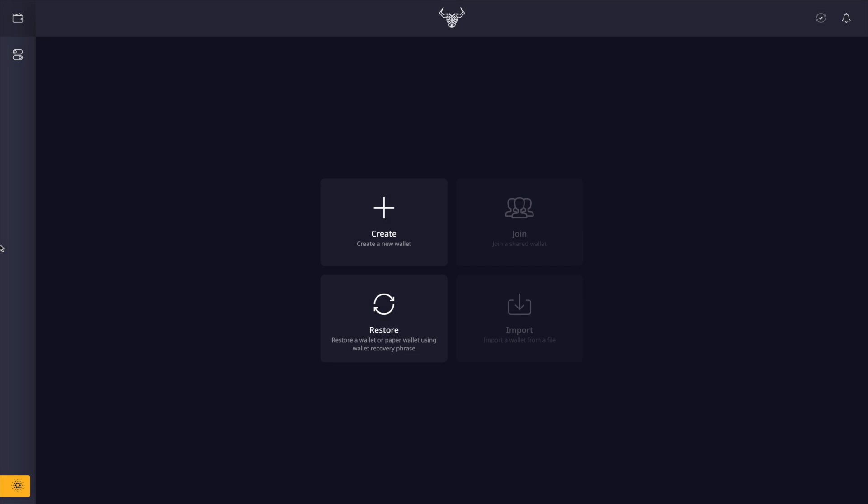After you have successfully downloaded the Daedalus Flight wallet, you're going to be given the option to create or restore a wallet. One thing to keep in mind: you are going to be transacting using real ADA. What I did personally was go ahead and create a separate wallet simply for testing purposes, allocating just a small portion of funds for testing. Not financial advice — just a quick suggestion, something that I'm doing personally.